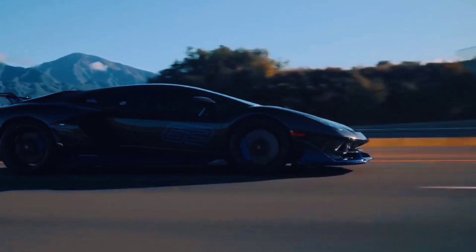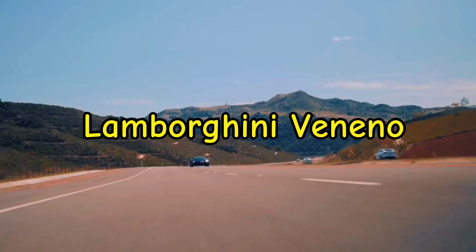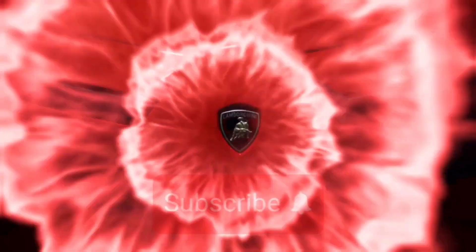In this video we are going to talk about the Lamborghini Veneno. So let's start.